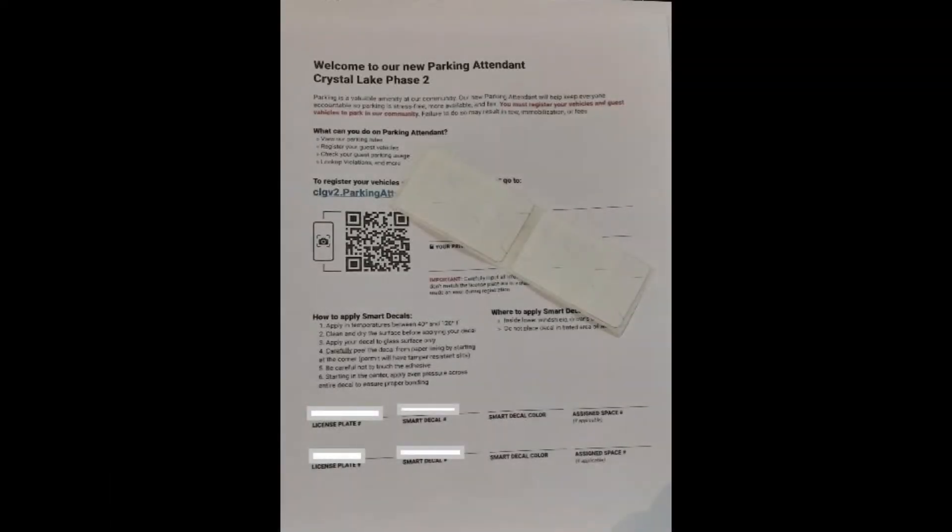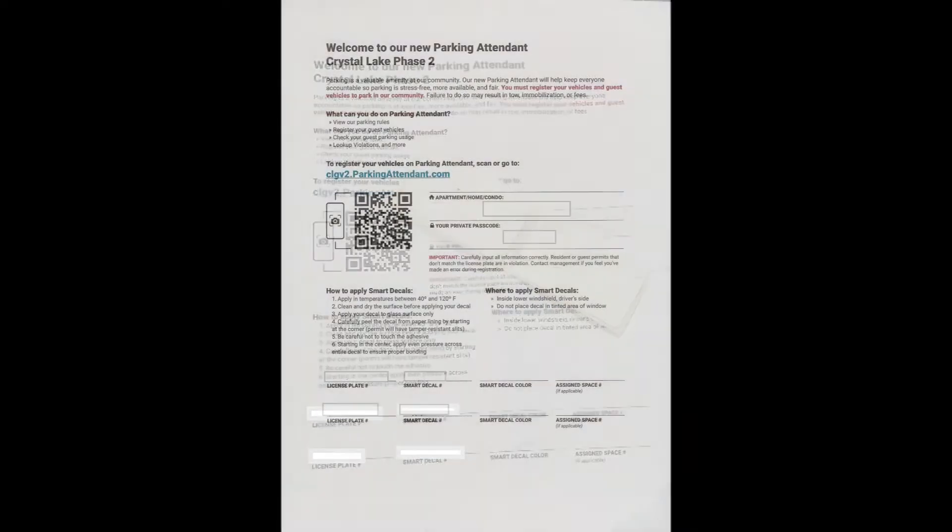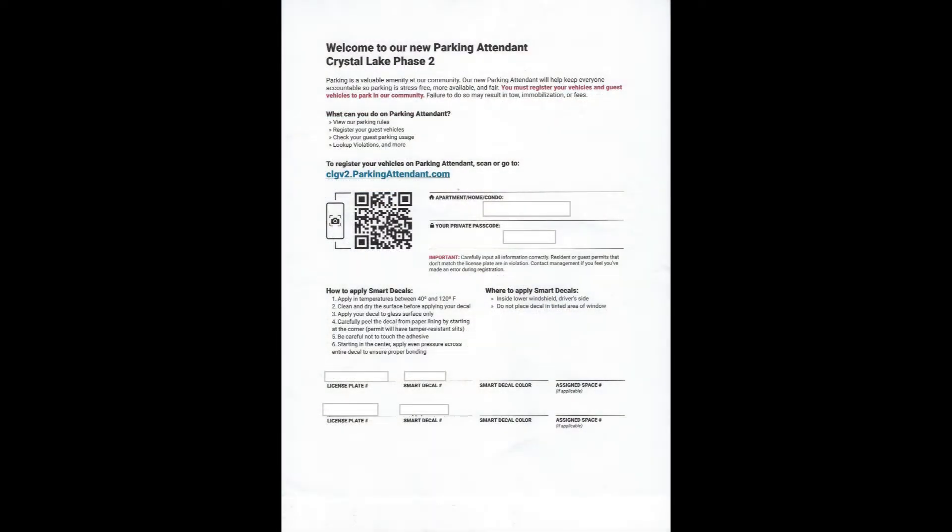You may have received a large envelope like this in your mailbox recently. Inside you would have found your QRC label for your vehicles, and also this form. This form you'll want to keep in a safe place because you may need it later. This form is your identification form.